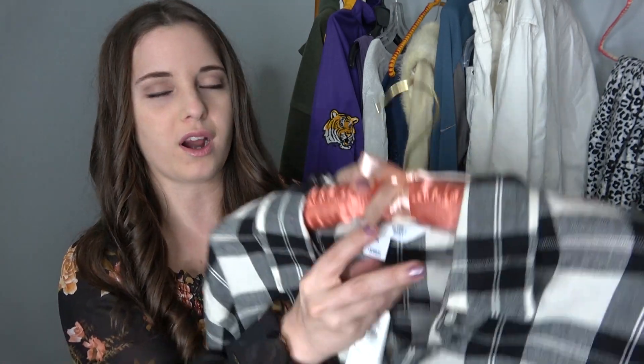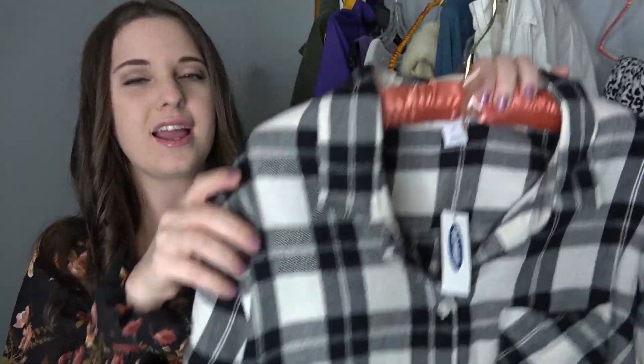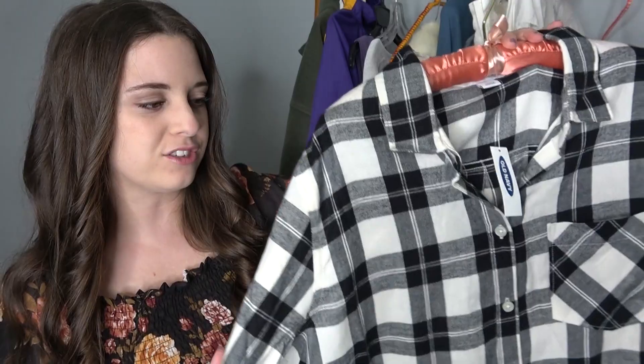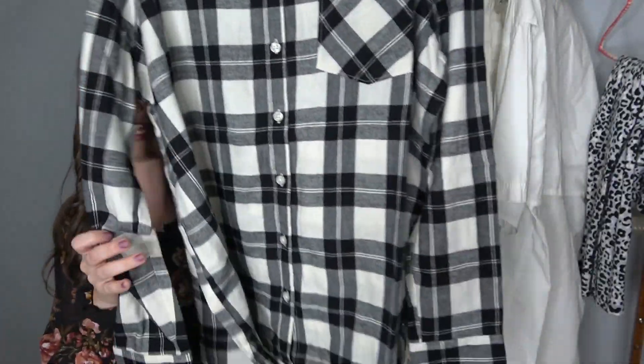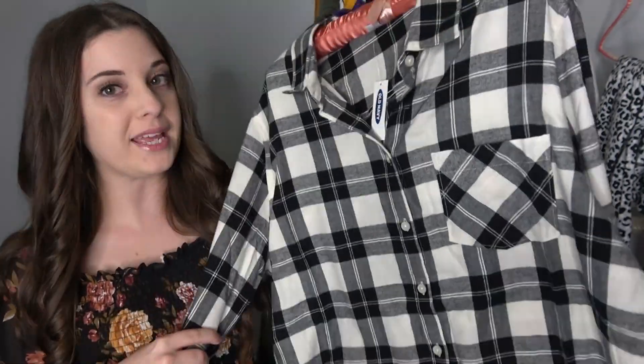There are quite a few new-with-tags items and this is one of them. It's Old Navy — it has the tag right here — and the Old Navy plaid flannel shirts do really well. This is a size extra large in black and gray. I think I can easily get $20 for this so I decided to go ahead and grab it.